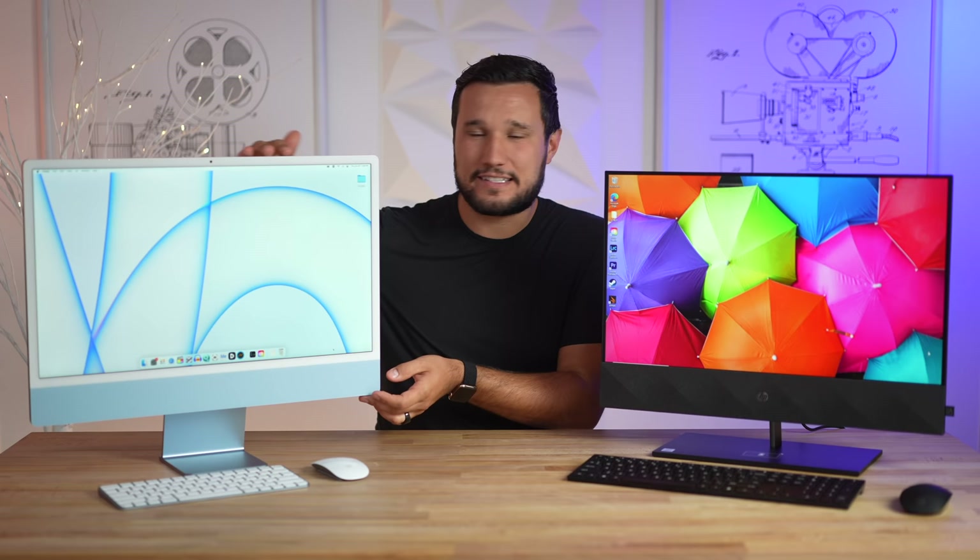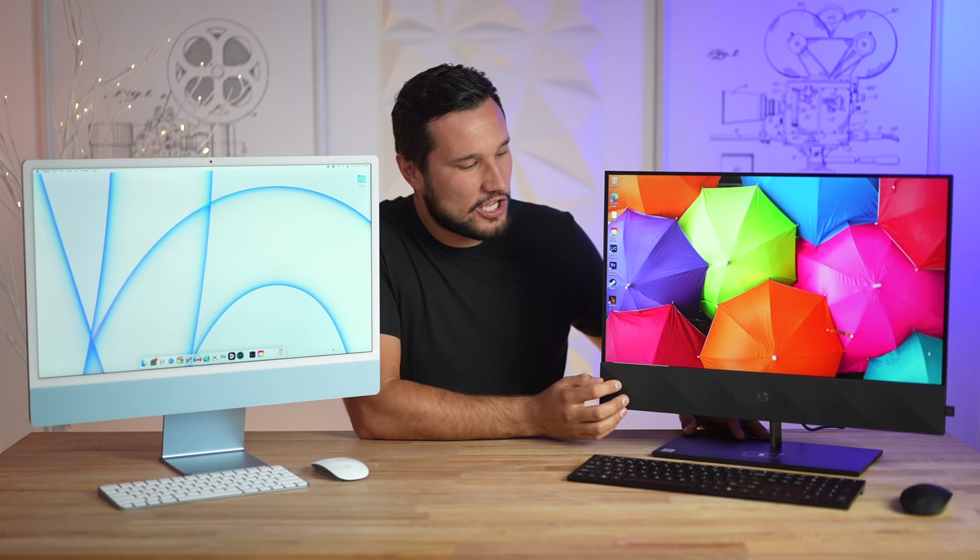The Mac doesn't even have an SD card reader, which is kind of ridiculous given how few ports it has. Now I'm really curious about the speaker quality — Apple showed off their crazy speaker design, saying it's the best quality in any Mac. But the HP has this huge chin set up for speakers, so let's compare them side by side.